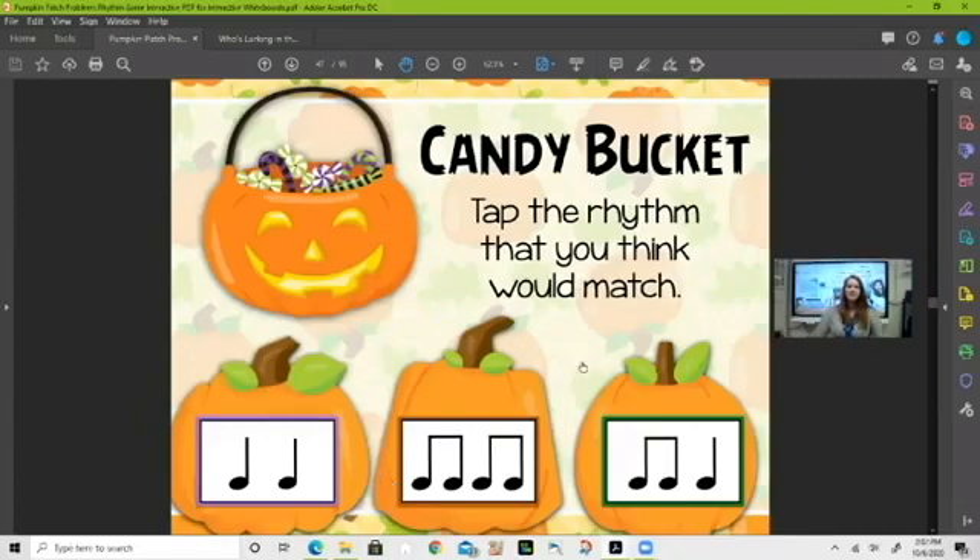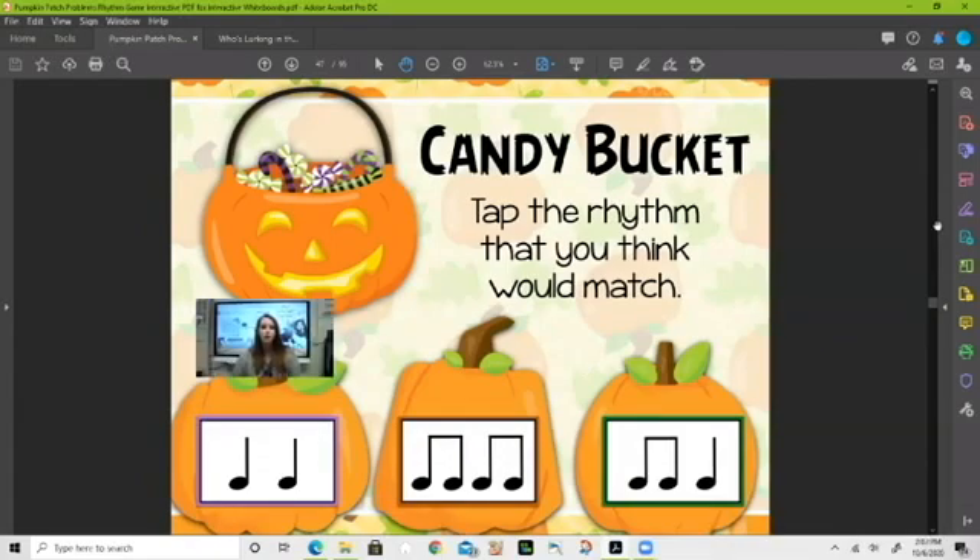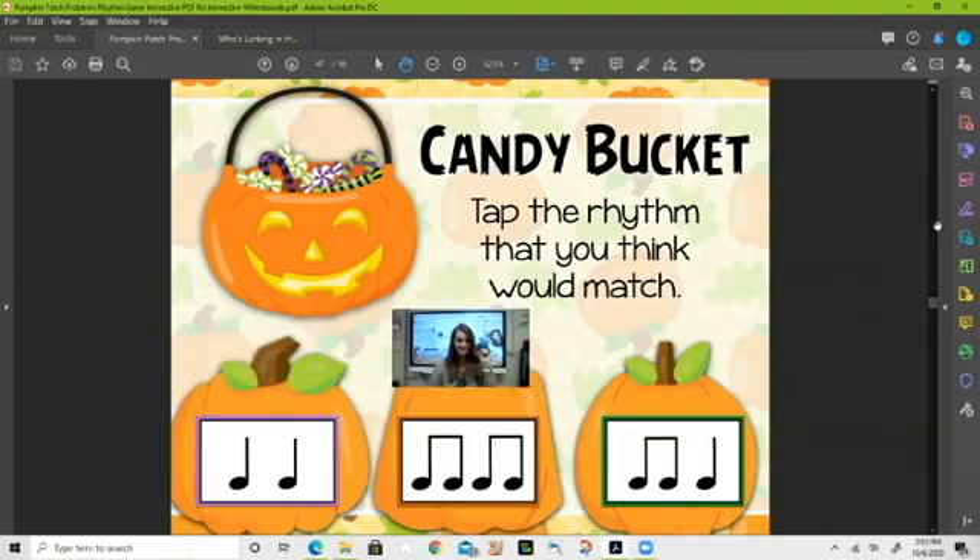I wish I had one of these — 'candy bucket.' Let's say it together: candy bucket. Look at our rhythms at the bottom — which one matches? Tell me when to stop. Is it ti-ti-ti-ti? Candy bucket — yeah, I think that matches. Awesome, moving on!